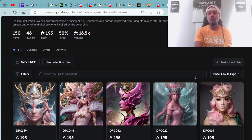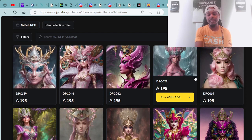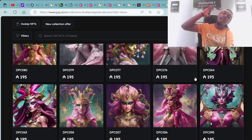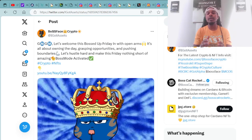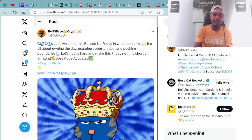I won a Space Bud NFT worth around $1,000 cash money — around 2,800 to 3,000 ADA — now in my wallet, just for being a holder of this collection. You can be that same person; you just have to own a piece of the DNA Labs. Here's my most recent tweet: GM, GM. Let's welcome this Bossed Up Friday with open arms. It's all about owning the day, grasping opportunities, and pushing boundaries. Let's hustle hard and make this Friday nothing short of amazing. Boss Mode activated.